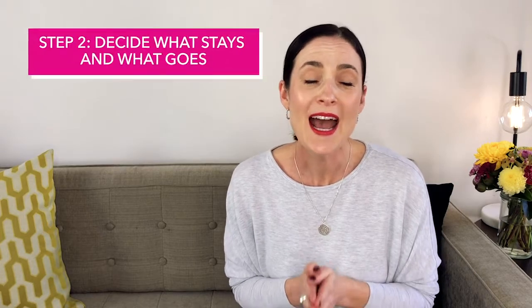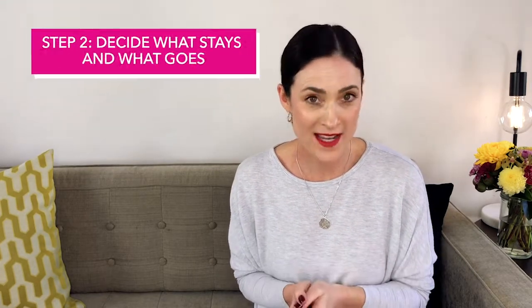Once you've got your clothes organized, it's time for step two: deciding what gets to stay and what gets to go. With the items that go, you might give those to a friend, sell them, or donate them. There's a really easy way to make that distinction — ask yourself one really basic question: does this item make me look and feel great wearing it? I find that question really weeds out anything that doesn't align with how I want to present myself.